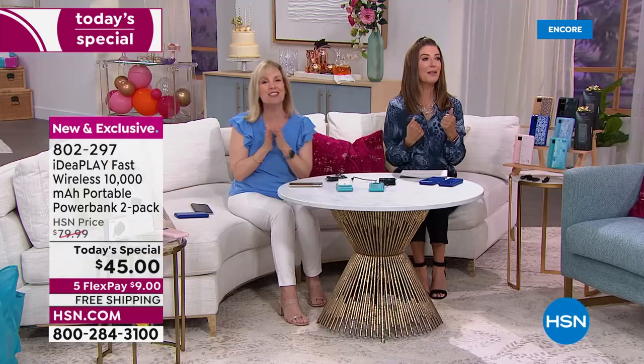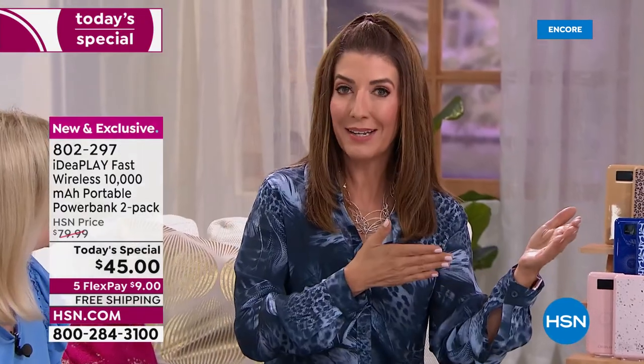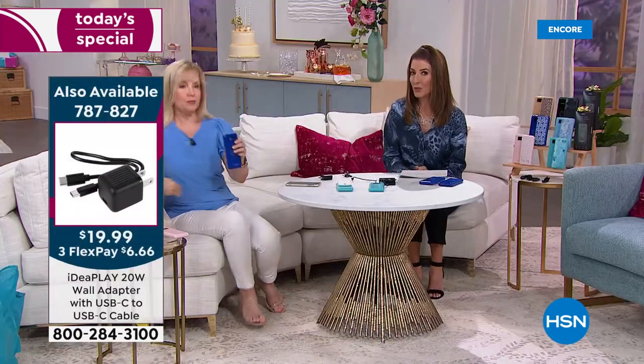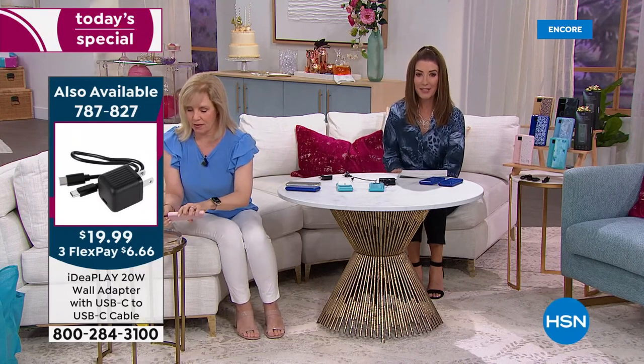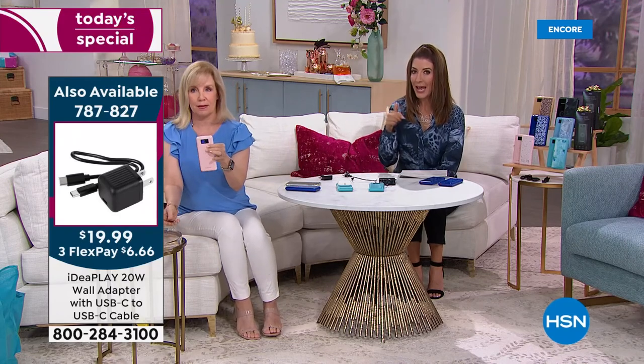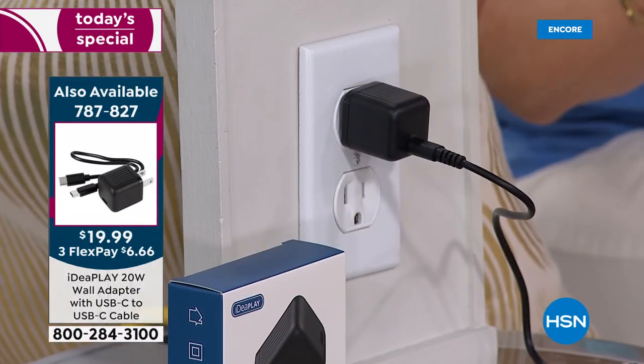When you plug your phone into this charger, it's even faster than when it's charging from your wall. One accessory you might want to consider is the wall adapter. It's less than 20 bucks — item 787-827. If you have an Apple iPhone you might want to add this. Let me explain why.